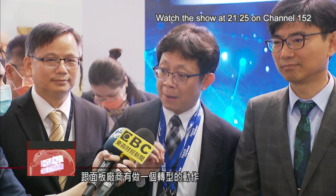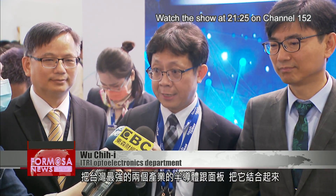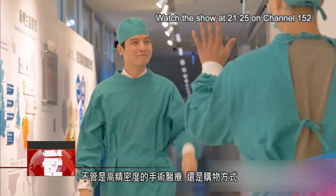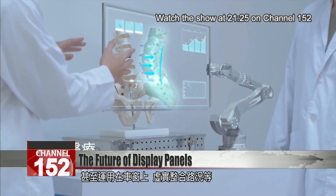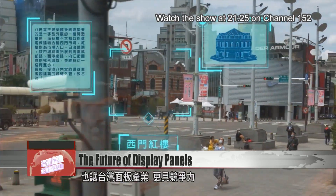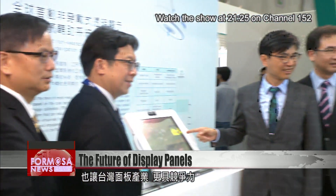We've undergone an industry transformation with panel manufacturers by combining Taiwan's two strongest industries, semiconductors and panels, to forge a new path for semiconductor packaging. Whether it's in high-precision surgery, shopping, or even in cars as augmented reality windshields, smart display technologies have immense potential to improve lives and to make Taiwan's panel industry more competitive.